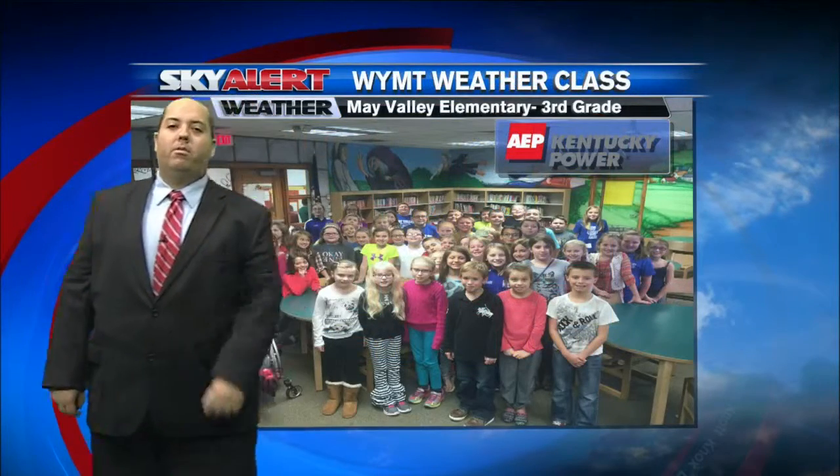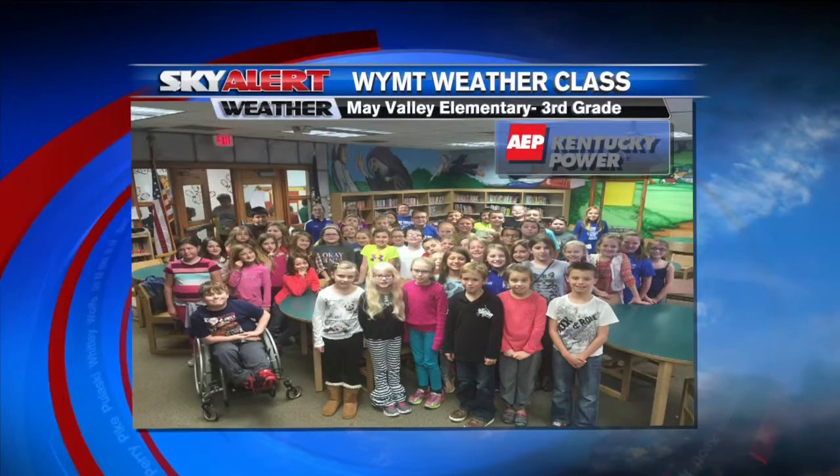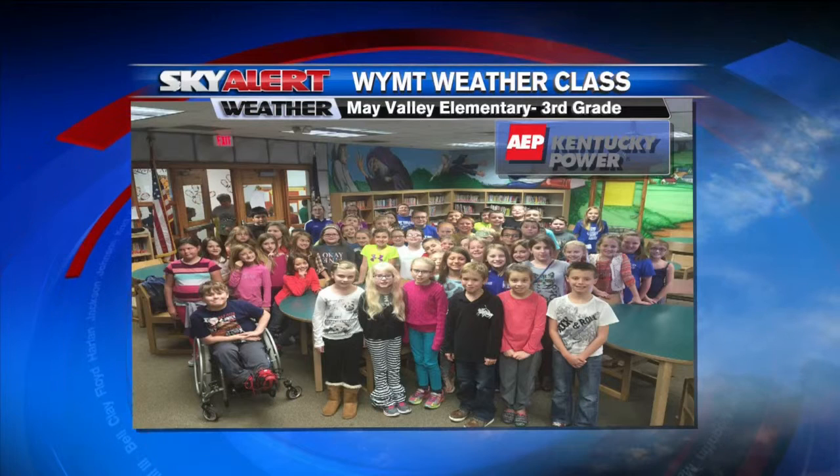A big shoutout to the third graders over at May Valley Elementary — they had the WYMT weather class out today and we had a great time with them. Don't go anywhere; Jamie McCracken has sports right after this.